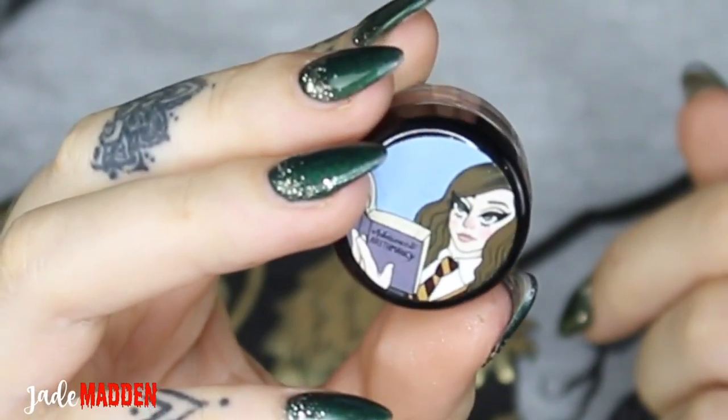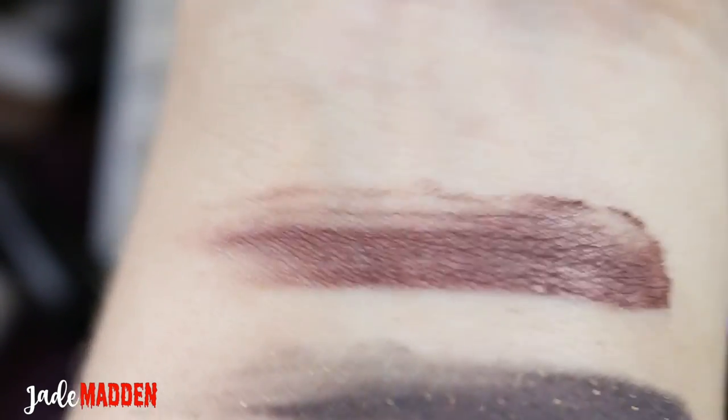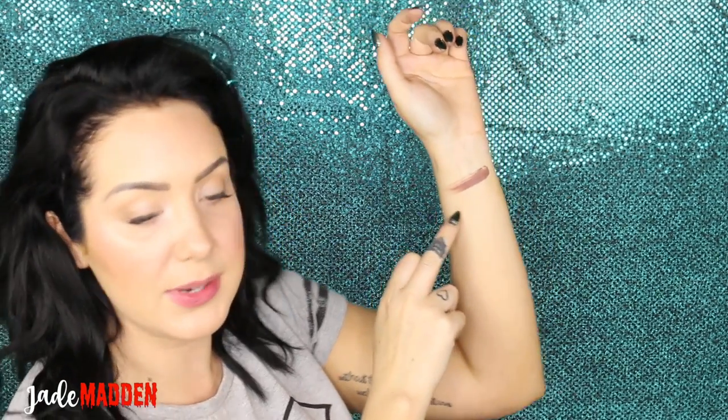First one we are going to start off with is the Hermione shadow. This is called 'A Bit of Light Reading.' So this has like a kind of burnt, browny, plummy kind of tone to it. I wouldn't say it's 100% matte — it definitely has like a metallic-y kind of finish to it, but yeah, that is really pretty.